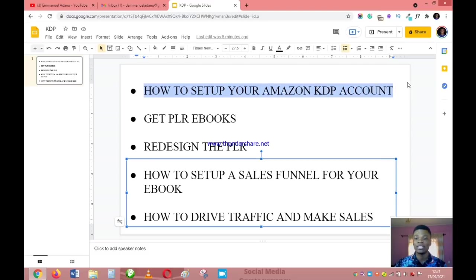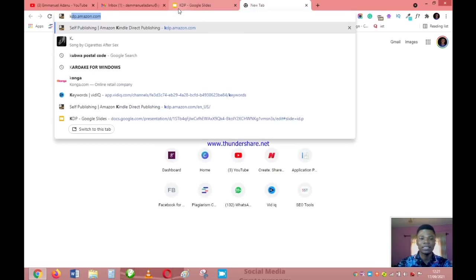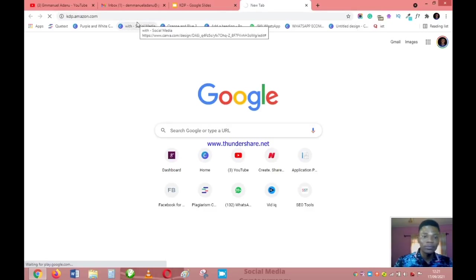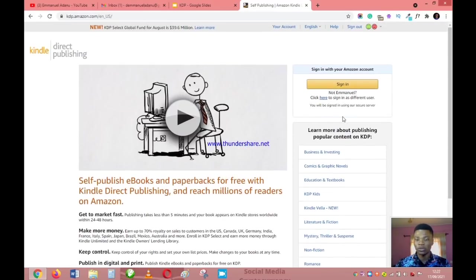The first thing you want to do is set up your Amazon KDP account. Just come to your browser and type in kdp.amazon.com. I already have a KDP account but I'm going to create another one because I want this video to be as detailed as possible so that even a beginner who has not done anything online before will be able to go through the process without any challenge.